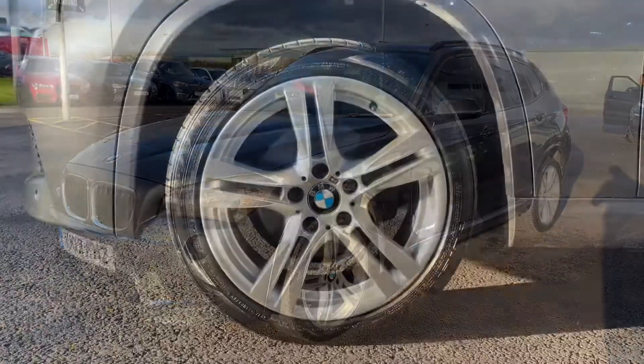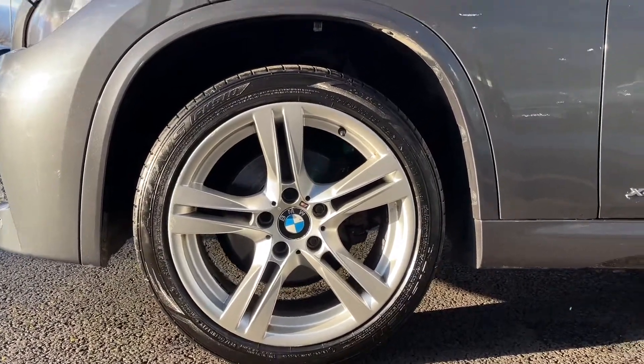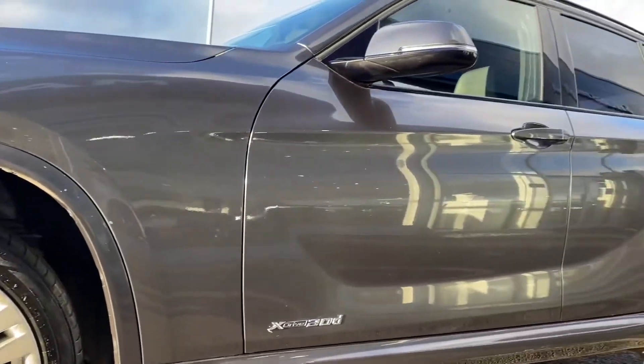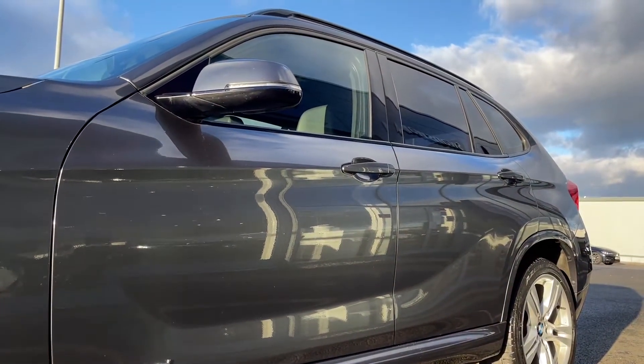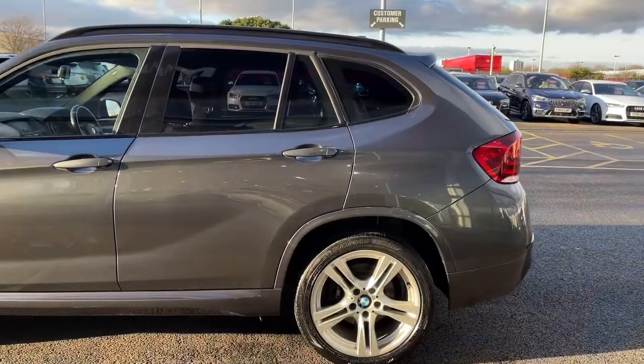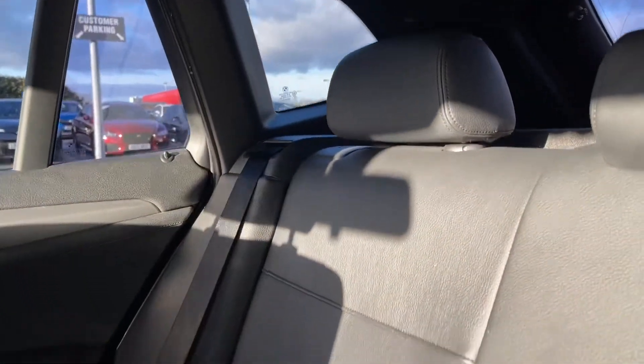That's probably down to the services that this car has had, as it does come with services completed at 12,000, 17,000, 25,000, 42,000 and 48,000 miles. So the previous owners have made sure to keep this car in fantastic condition. That gorgeous paintwork is the mineral grey metallic, which did actually cost an additional £465 from new.